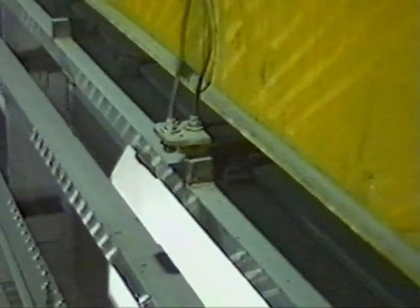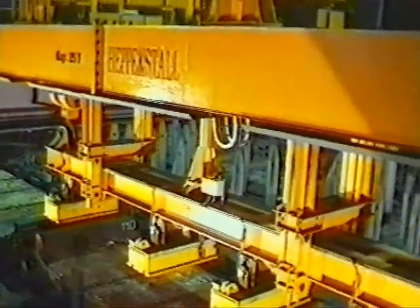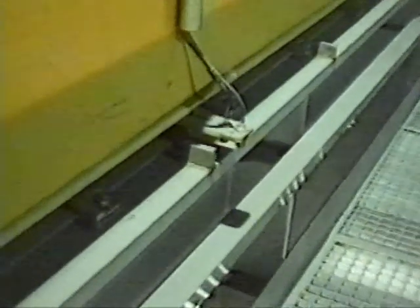The positioning systems mounted on the equipment operate independently and are capable of transferring the absolute position of the equipment to the local control system, even after a power failure or fluctuation.